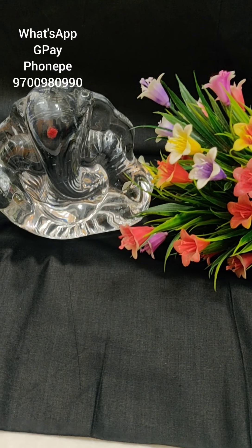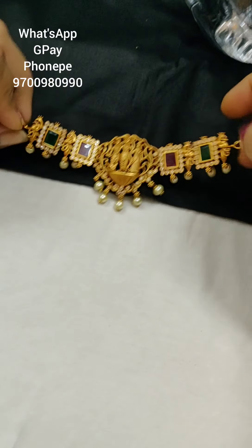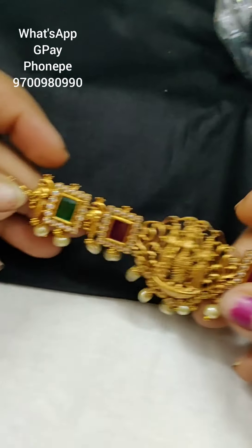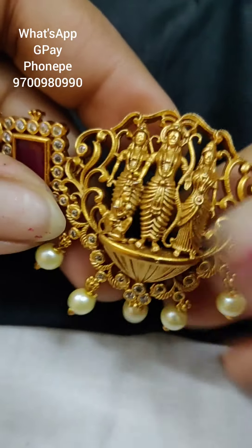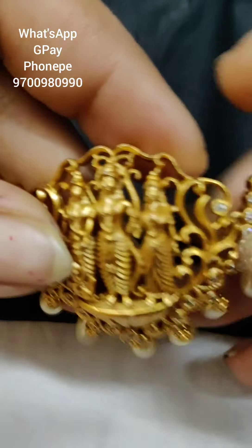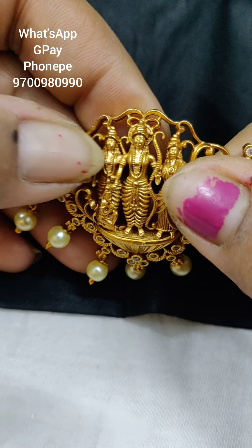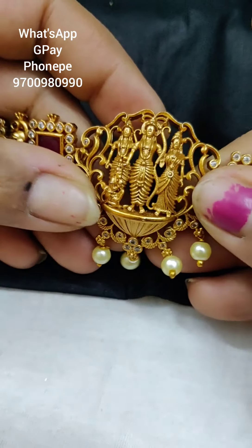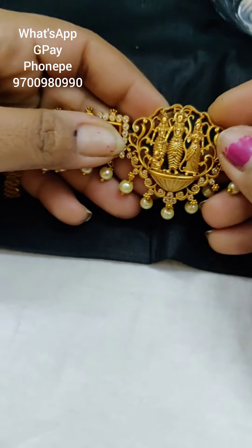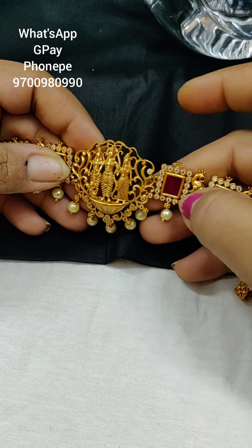The next item is a mini choker. This is a mini choker — the first item in this design.